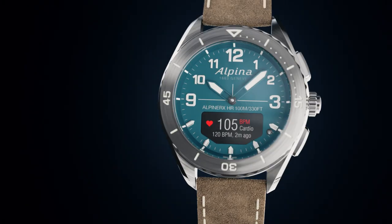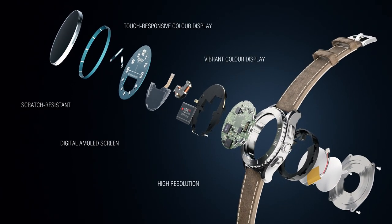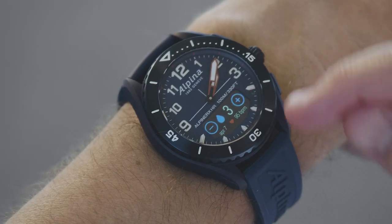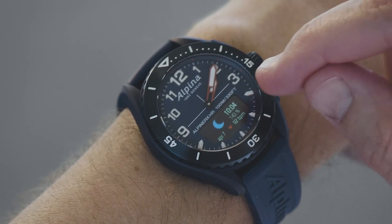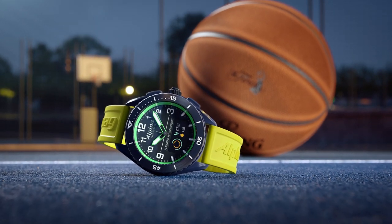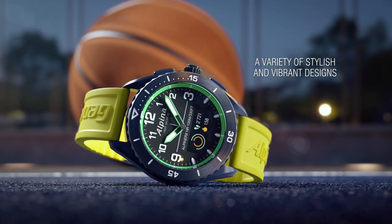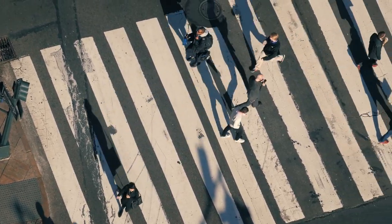Combining traditional watchmaking with an AMOLED touchscreen, the Alpina X Alive remains faithful to the iconic codes and heritage of the brand, whilst giving you insights on your well-being and personal performances. With its powerful and sporty look and vibrant colors, the Alpina X Alive is easy to wear and a perfect daily companion.